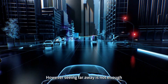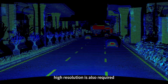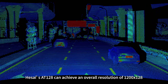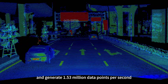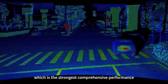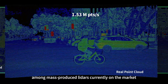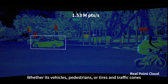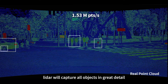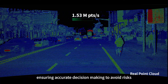However, seeing far away is not enough. Like cameras, high resolution is also required. The Hesai AT128 can achieve an overall resolution of 1200 by 128 and generate 1.53 million data points per second, which is the strongest comprehensive performance among mass-produced LiDARs currently on the market. Whether it's vehicles, pedestrians, or tires and traffic cones that are easily overlooked, LiDAR will capture all objects in great detail, ensuring accurate decision-making to avoid risks.